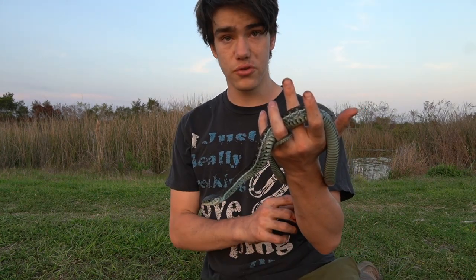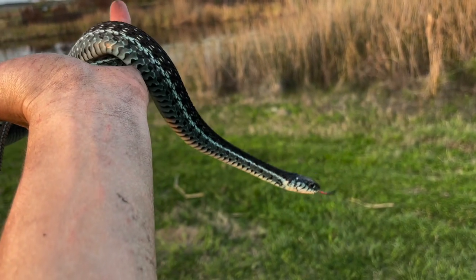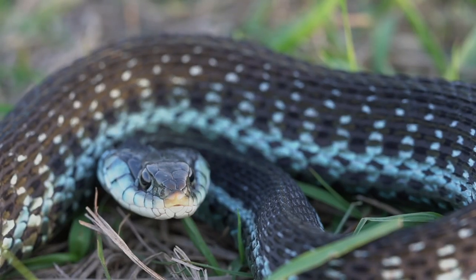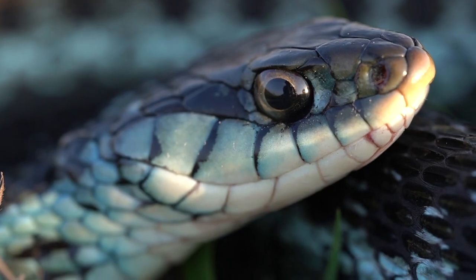We're going to let this guy go and see what else we can find here in the Florida panhandle. Thank you so much for watching and taking the time to educate yourself on the blue-striped garter snake. I'll see you guys next time with possibly an even cooler snake. As strange as it is, blue snakes exist, and I was lucky enough to see one with my own eyes. Whether you find these snakes scary or not, you simply cannot deny the beauty these reptiles can have.